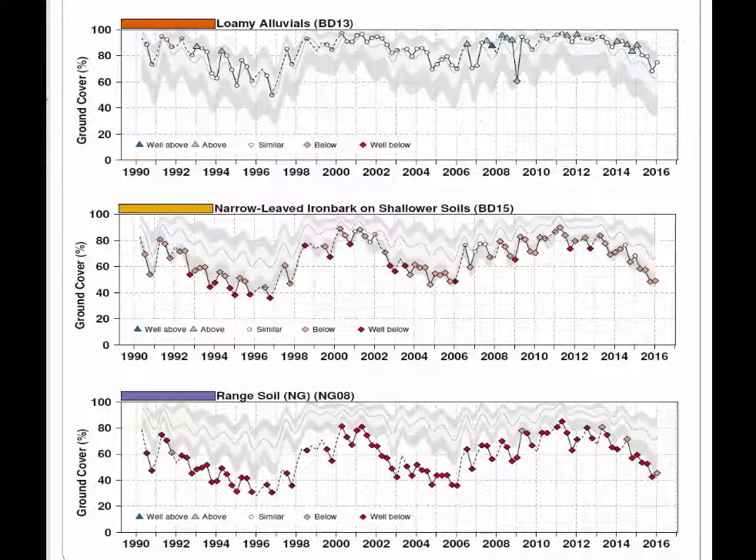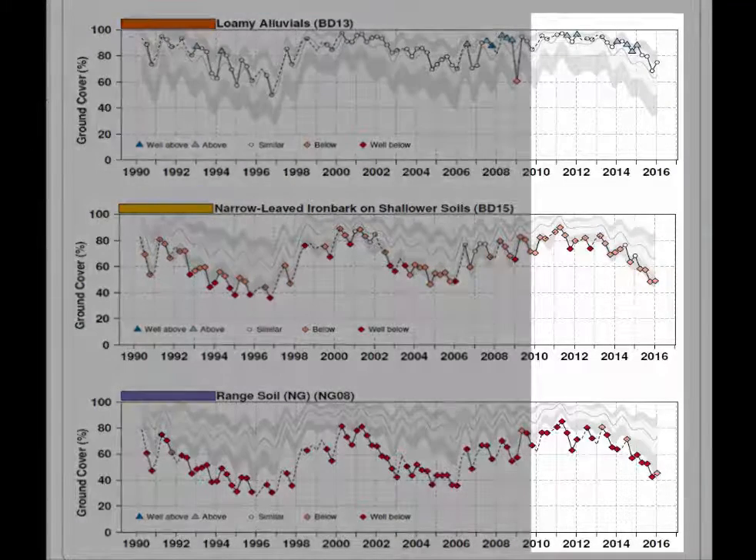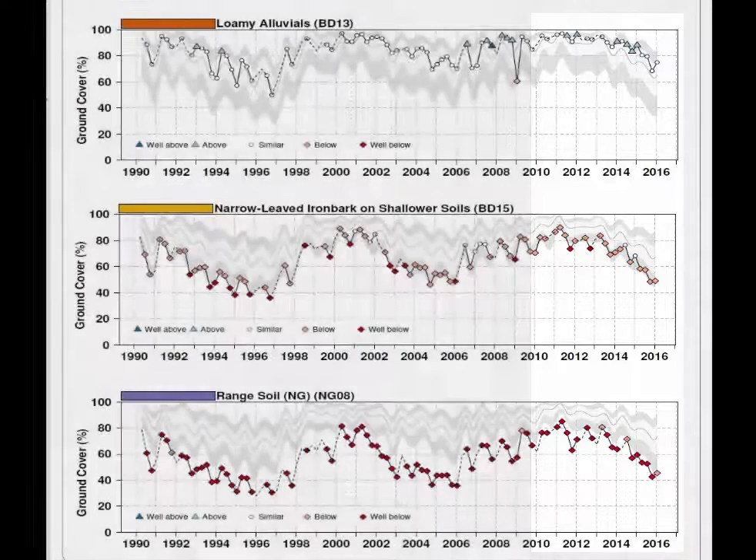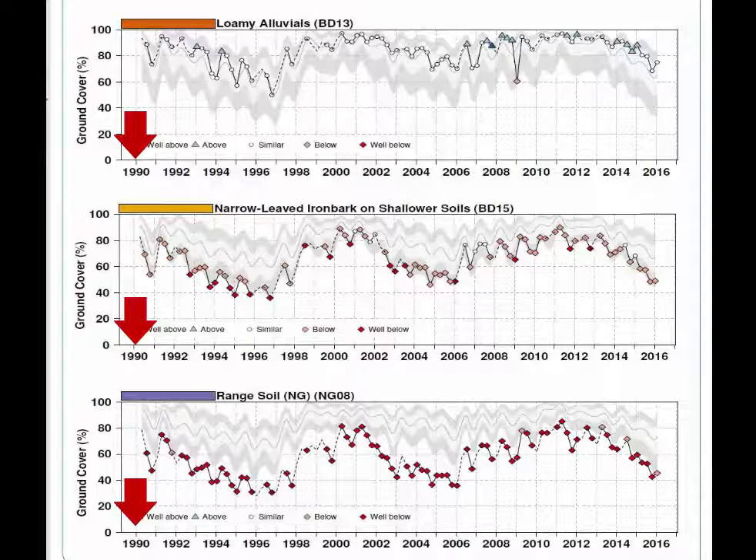A third piece of important context here is the tenure of the owners. The current owners have only been in place since about 2010. So whatever the causes of the low cover in the ironbark and the range soil country of this paddock, obviously it precedes their ownership — and in fact, preceded the start of our measurements in 1990.